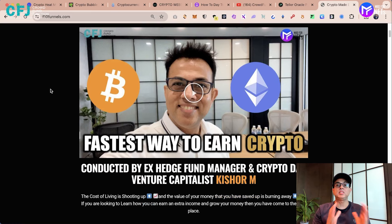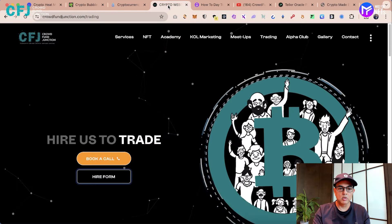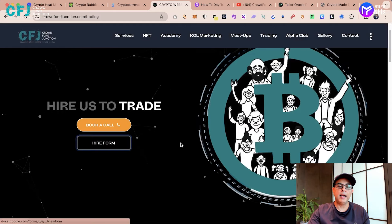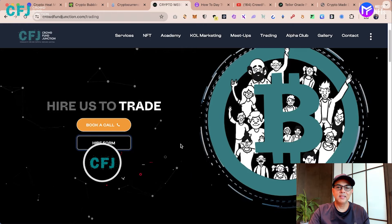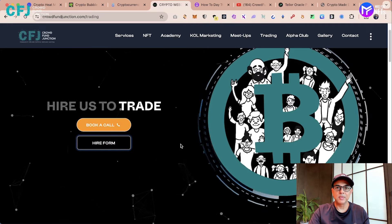We'll show you the fastest way to earn from cryptos. A lot of you have asked us if we can be hired to trade. The good news is we have launched 'Hire Us to Trade' as a service. You can book a call with us after filling the form and we'll jump on a call to see if you're the right fit as a client, and then we're happy to get hired to trade for you.